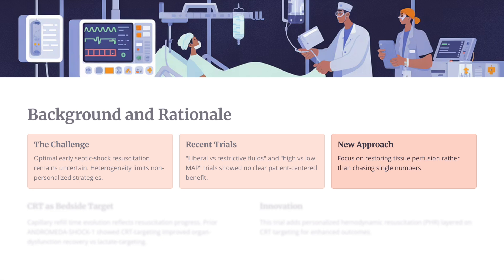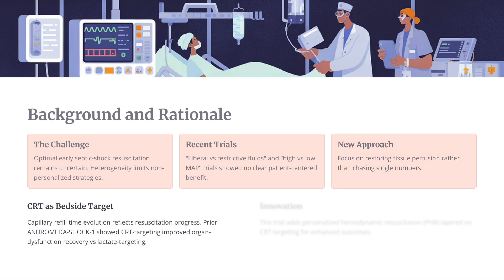The new approach is to focus on restoring tissue perfusion rather than chasing a number — focusing on the individual patient's tissue perfusion rather than a fixed target like a MAP of 65 or a lactate of a particular value. So capillary refill time as a bedside target was used here. The prior Andromeda Shock 1 had shown that CRT targeting improved organ dysfunction recovery versus lactate targeting, and this trial adds personalized hemodynamic resuscitation based on CRT response.